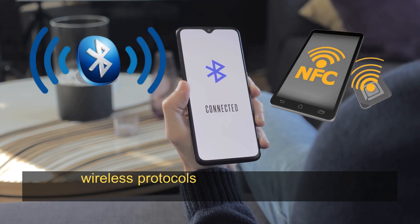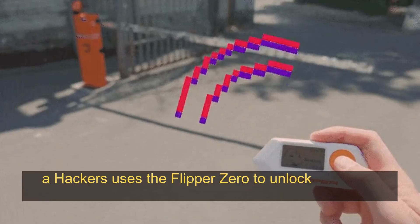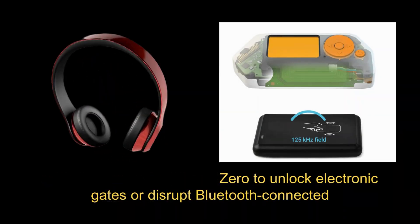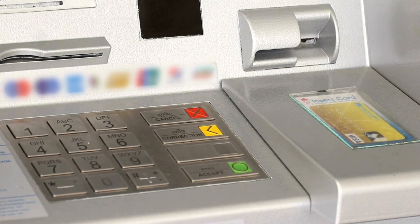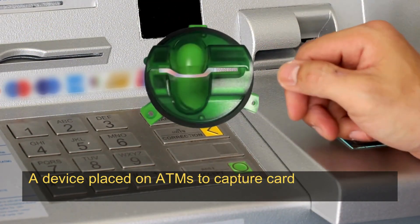Flipper Zero: a versatile device capable of emulating RFID cards, controlling IoT devices, and hacking wireless protocols like Bluetooth or NFC. For example, a hacker uses the Flipper Zero to unlock electronic gates or disrupt Bluetooth-connected devices like headphones.